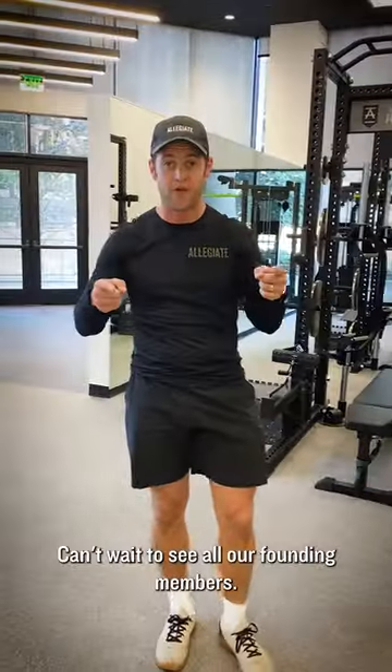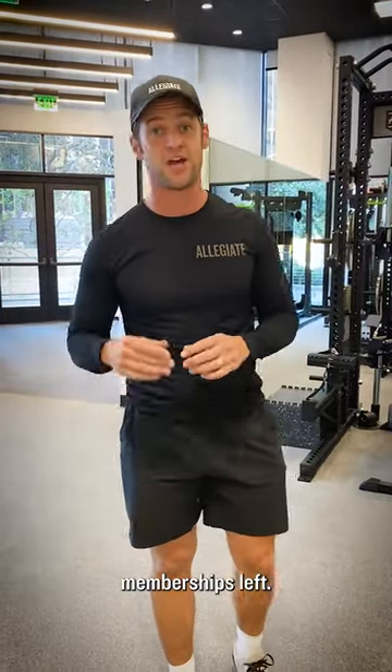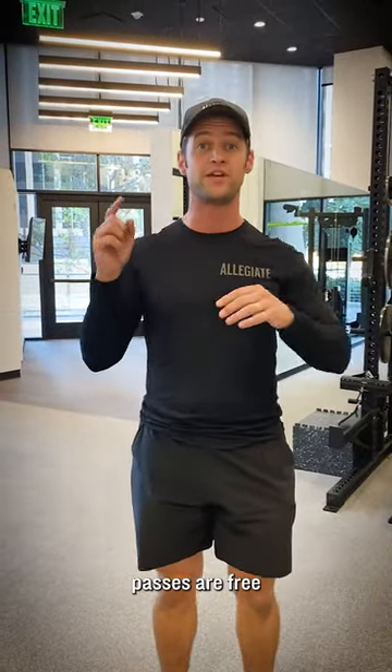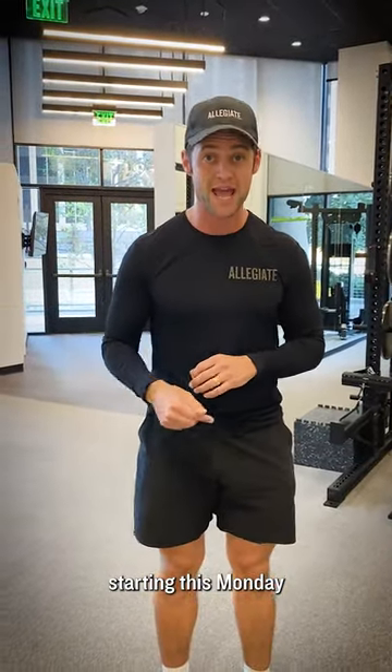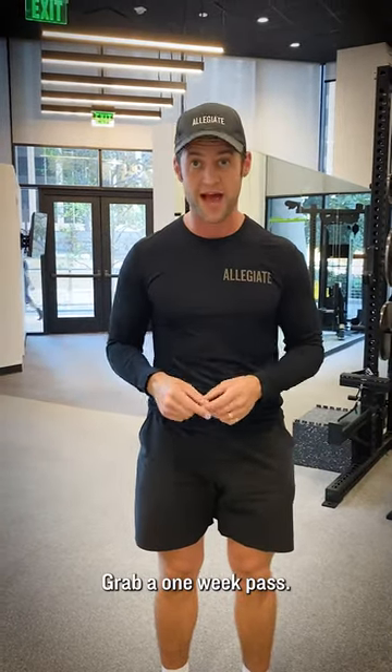That's the quick tour. Can't wait to see all our founding members. We still have some founding memberships left, so if you're looking to get started, you can try the one-week pass. One-week passes are free starting this Monday going forward. Can't wait to meet you guys — grab a one-week pass, we'll see you soon.